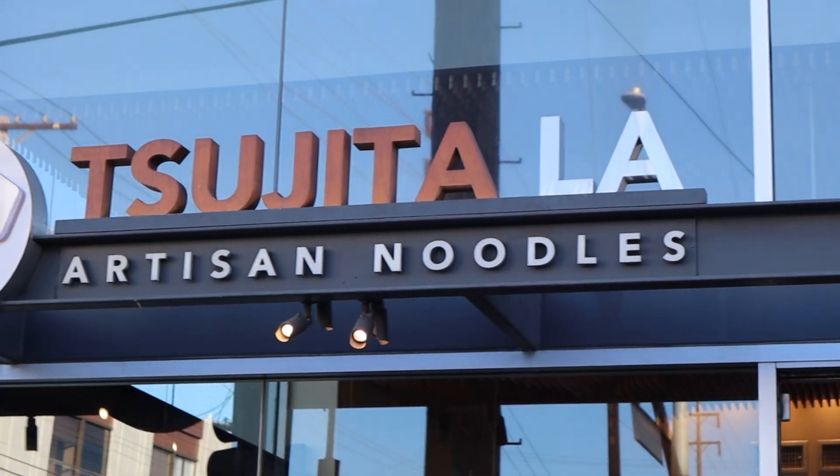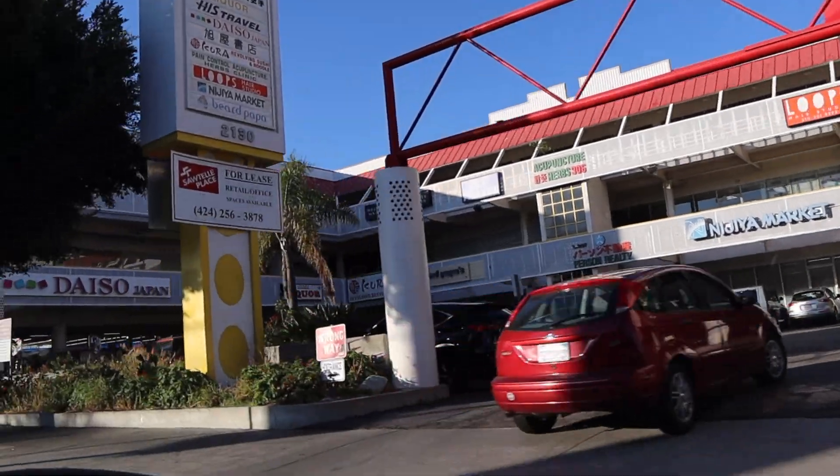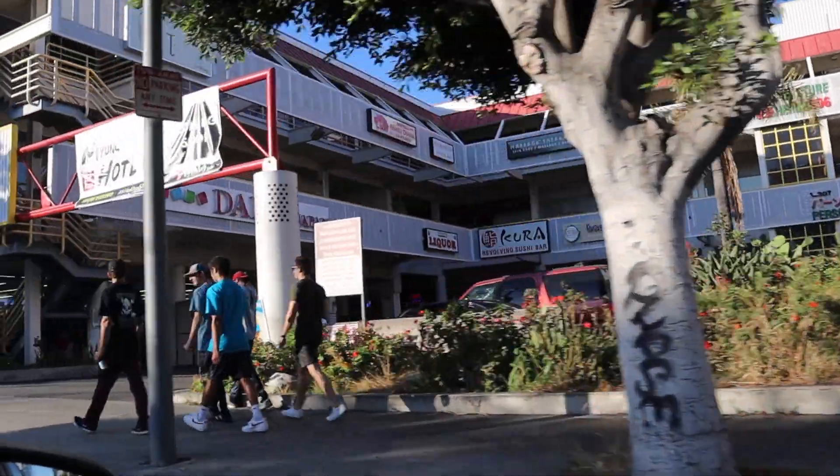We're out here in Sawtelle. Say hi everyone. Hi. So Sawtelle is like the Japanese district in LA, and apparently Sujita is one of the best ramen places according to our ramen expert Chi. Hi there. I'm Chi, a ramen connoisseur.